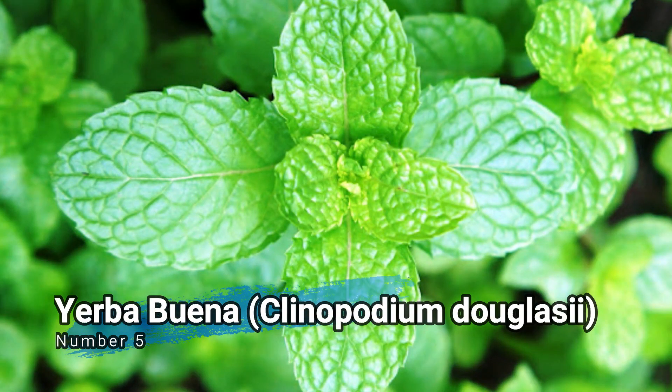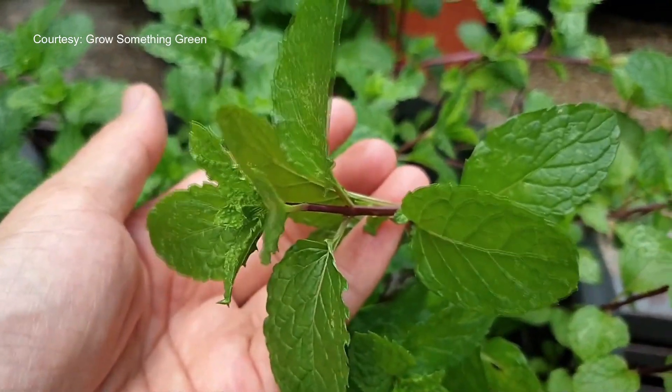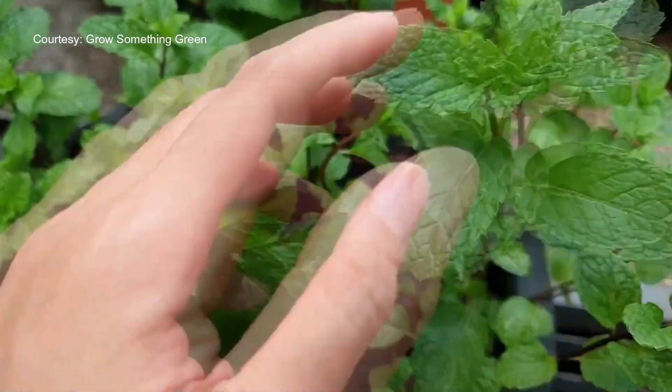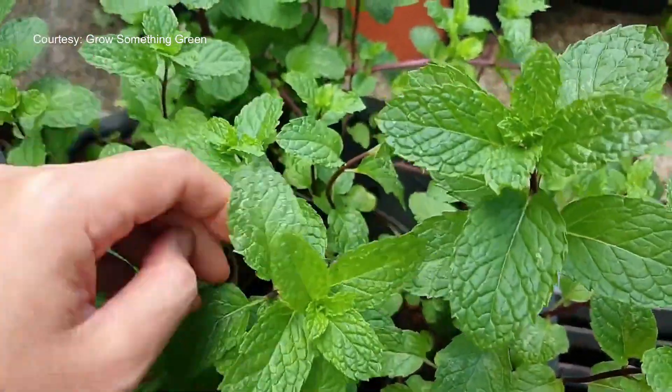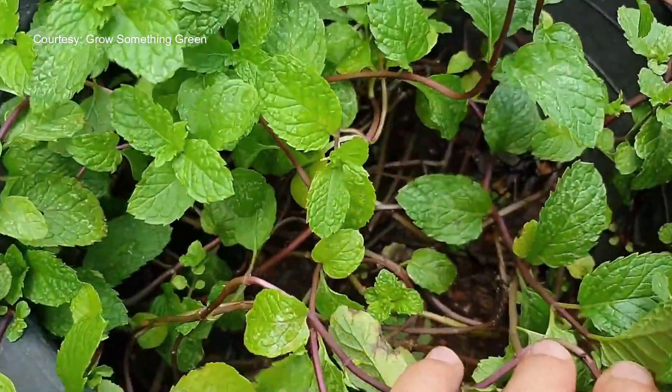Number 5: Yerba buena, Clinopodium douglasii. Yerba buena, also known as peppermint, is used for its analgesic and anti-inflammatory properties. It is commonly used to relieve headaches, muscle pain, and indigestion.